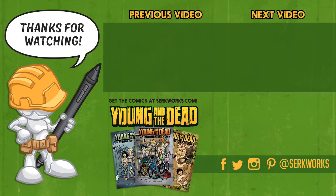Hey everyone, you've seen the process. Now you can check out the story — issues one through three of Young and the Dead are available at my website at circworks.com. Also follow me on social media at the links listed below, subscribe, and check out some of the other videos in the series. There's much more to come.